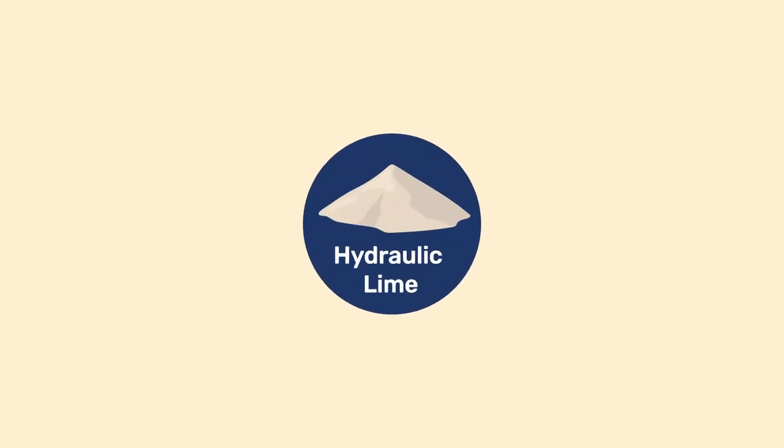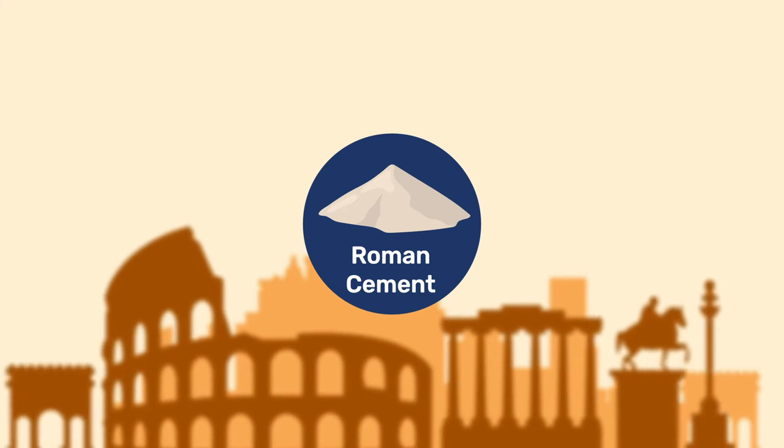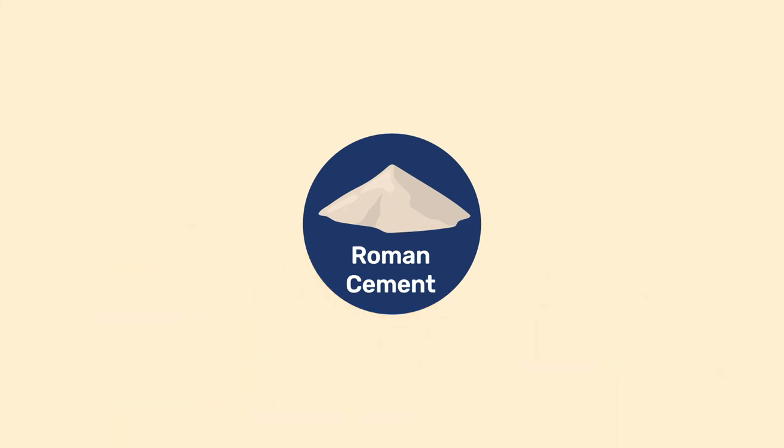In this video, we introduce hydraulic limes, also referred to as natural cements, and historically named Roman cement for marketing reasons, although they have nothing to do with cements used during the Roman Empire.